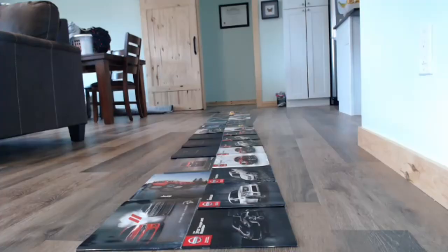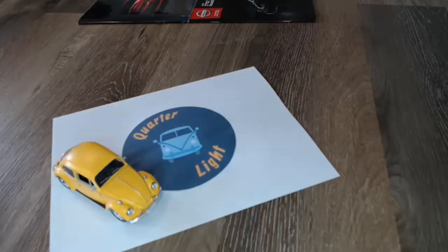Hello and welcome to Quartzlight, your car brochure channel. In today's episode, the Ford Scorpio. Thank you so much for joining today, and if you're new to the channel here at Quartzlight, we look at car brochures from around the world, so if you think that might interest you, please subscribe. Anyway, back to today's episode, the Ford Scorpio.